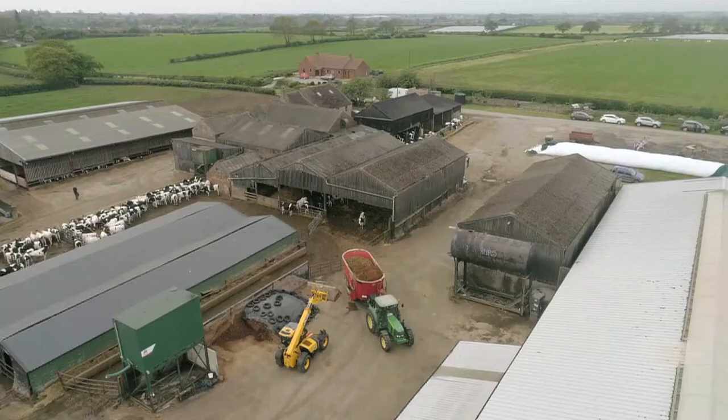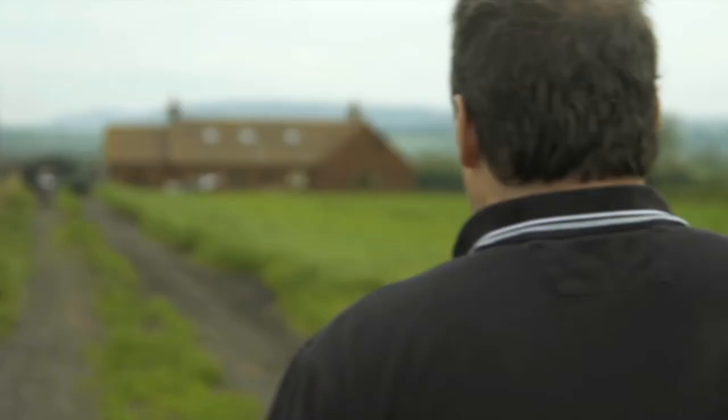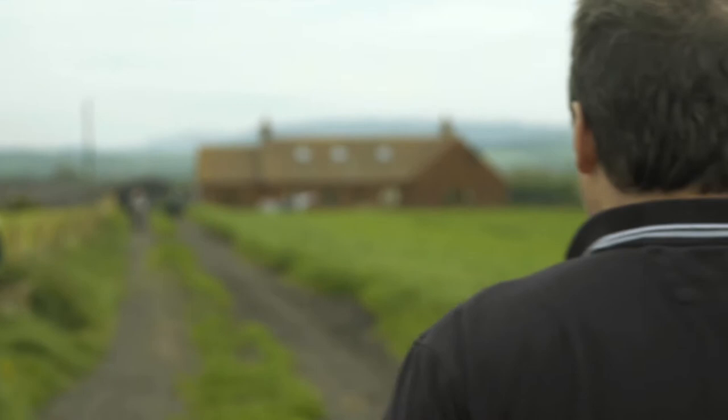I'm a dairy farmer in North Yorkshire, lived here all my life and enjoy what I do. Cows are under more pressure so we need to look after them the best we can and give them the best of what's available to maximise body condition, managing milk production and fertility. So we'll always be feeding Golden Flake.